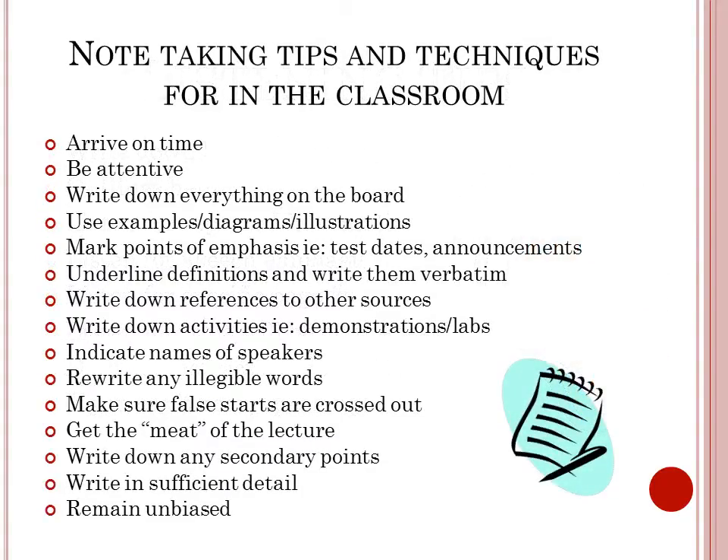Here are some note-taking tips and techniques for the classroom. Arrive on time and pay attention. Write down everything on the board including examples, diagrams, and illustrations. Mark points of emphasis such as test dates and announcements. Underline definitions and write them verbatim. Write down references to other sources and activities such as demonstrations in labs.